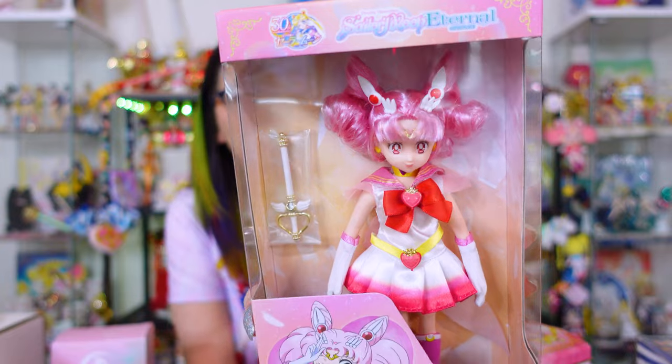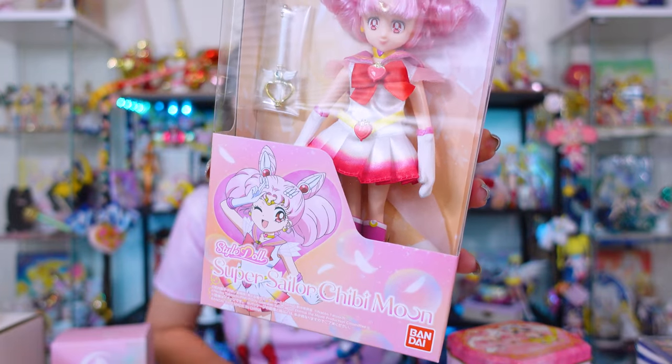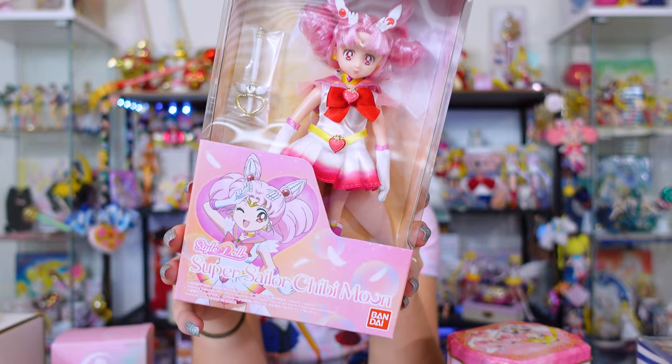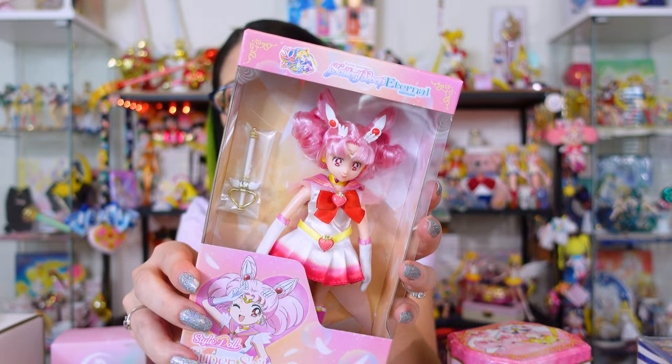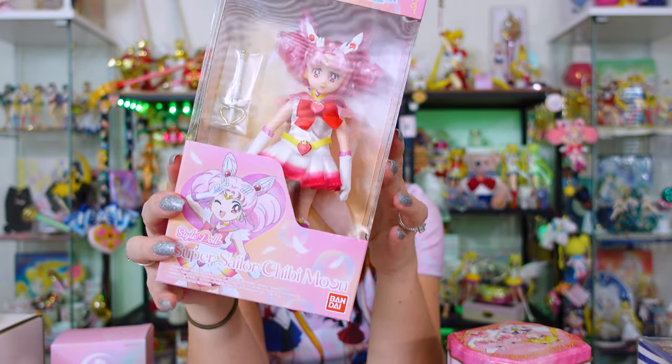You will see these pop up from time to time in my Japan unboxings. This is a style doll released in Japan — a very cute Sailor Chibi Moon doll. These are called style dolls and they are made by Bandai Namco. I only have one of these so I'm probably going to keep her in the box. However, I do have duplicates of the Sailor Moon ones so I intend to unbox those and show you what they look like out of the box. I'm very happy to see dolls for today's generation that are fairly inexpensive — if you have a little kid interested in Sailor Moon and wanting to play with dolls, this would be a very cute gift. Just make sure to get an extra one for your own collection.